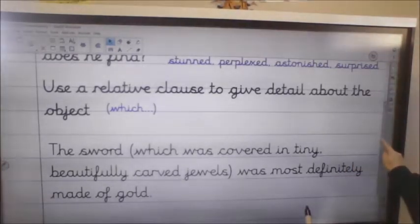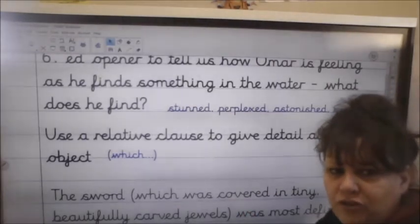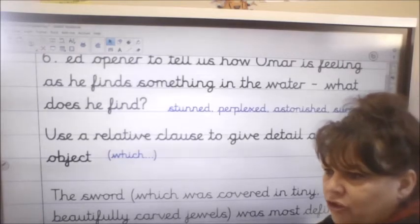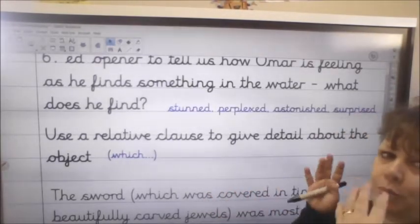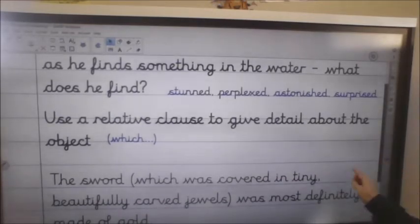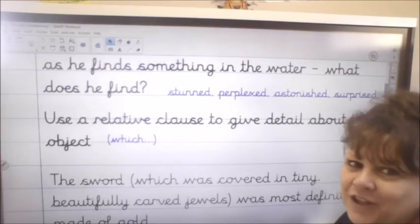So just to recap this section: get Omar into the water, have him kicking about and mooching around trying to find treasure. Maybe he's about to give up and then something sharp and metallic touches his foot. 'Stunned' — he bends down and picks up a beautiful sword. Then use the relative clause: 'The sword, which was covered in beautifully carved jewels, was most definitely made of gold.' Pause the video and have a little go.